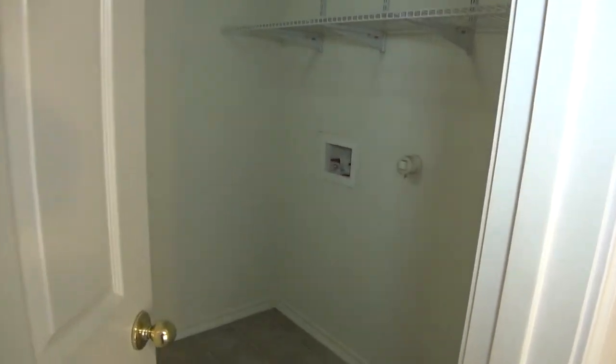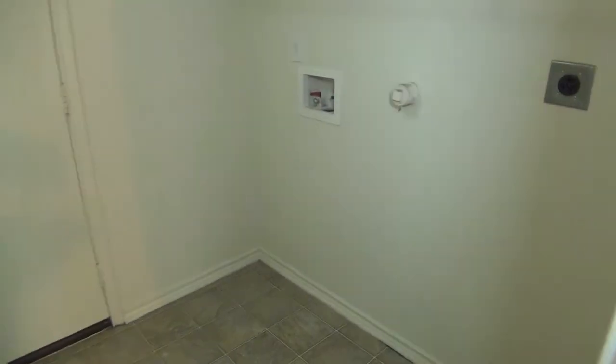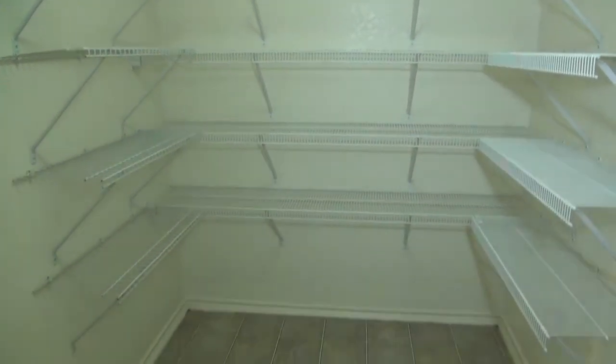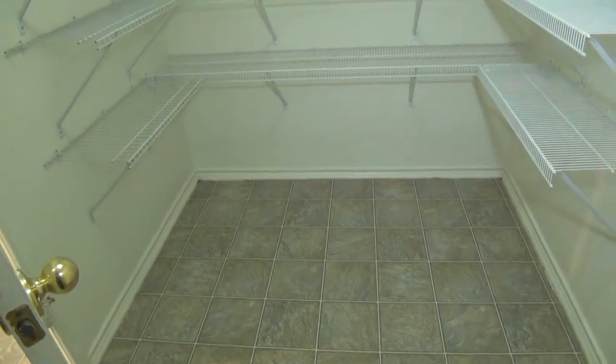Right at the kitchen we have the utility room with washer and dryer hookups. And the pantry — good amount of shelf space here. And that's the door to the two-car garage. There's a good-sized backyard with a covered patio and fenced yard.